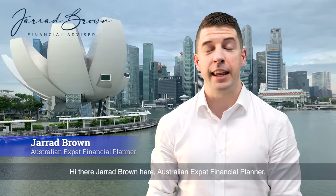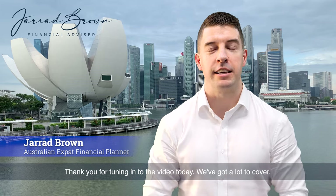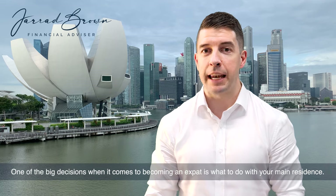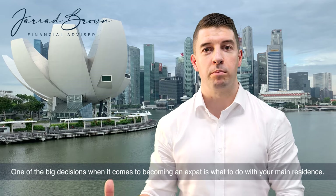Hi there, Jarrod Brown here, Australian expat financial planner. Thank you for tuning into the video today. We've got a lot to cover. One of the big decisions when it comes to becoming an expat is what to do with your main residence.